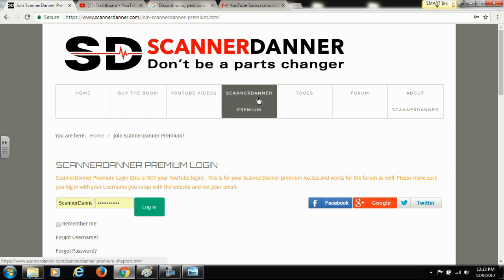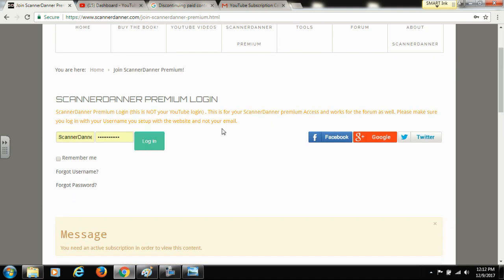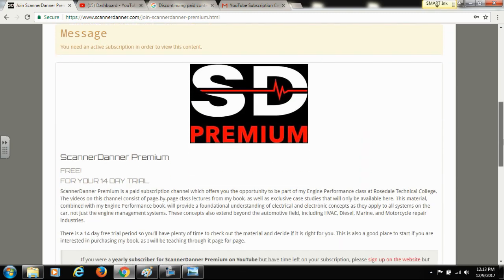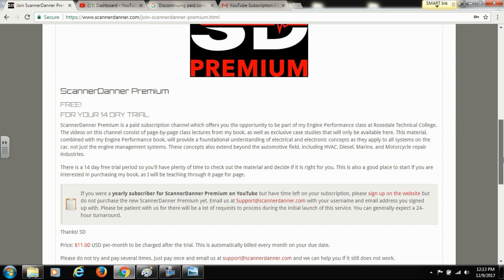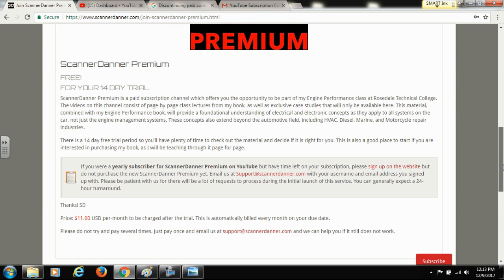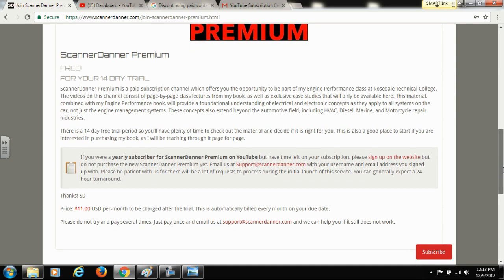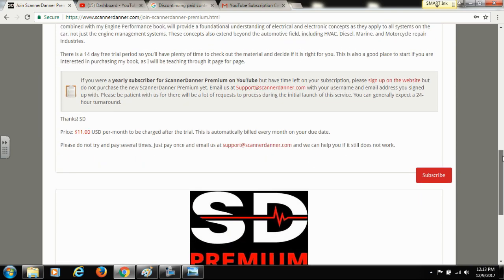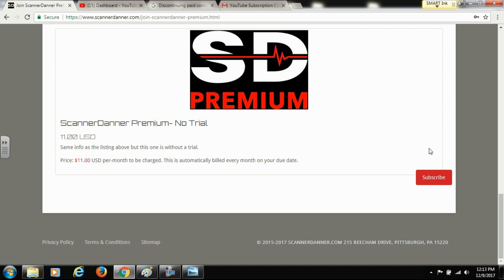On the Scanner Daner Premium page — the home page — you can see I have a login here because I am already subscribed. If you scroll down further, you'll see an area where we have a 14-day free trial. I would ask existing Scanner Daner Premium subscribers to skip the trial, scroll down just a little bit further, and click on the no-trial subscribe option.